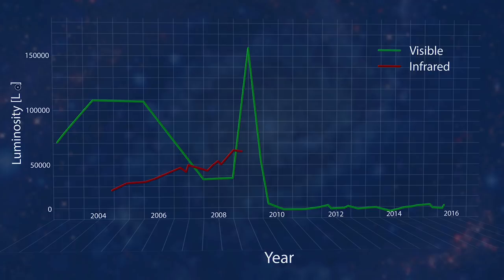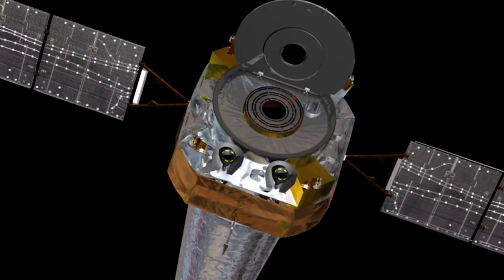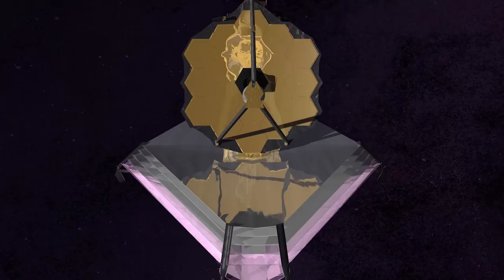The team thinks instead that this infrared light is from the heat of gas falling back onto the newly formed black hole. To help confirm that the star is now a black hole, the team plans to analyze observations taken with the Chandra X-ray Observatory, which would be able to reveal X-rays being emitted by the gas falling into the black hole. They also want to continue monitoring the star's location in visible light with Hubble, in case the star reappears, and look at the location with the upcoming James Webb Space Telescope to check if there's a surviving star hidden by cooler dust than can be observed with Spitzer.